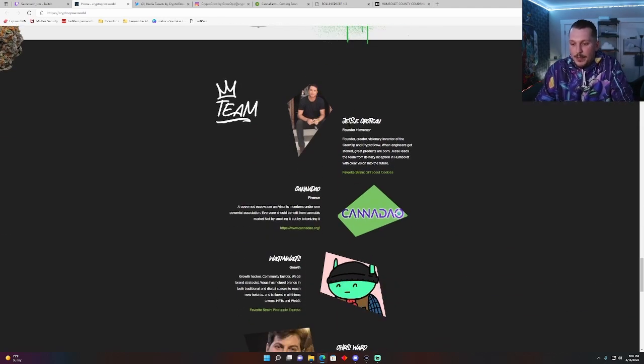Here's their team. We got the founder and inventor, Jesse — he created this. There are multiple patents behind this project. The work is there, the base, the foundation — everything's there. They are ready to move forward. They are just ironing out the kinks of the community and attraction. They want to be organic, just like the plant. And then we got their Canadao.